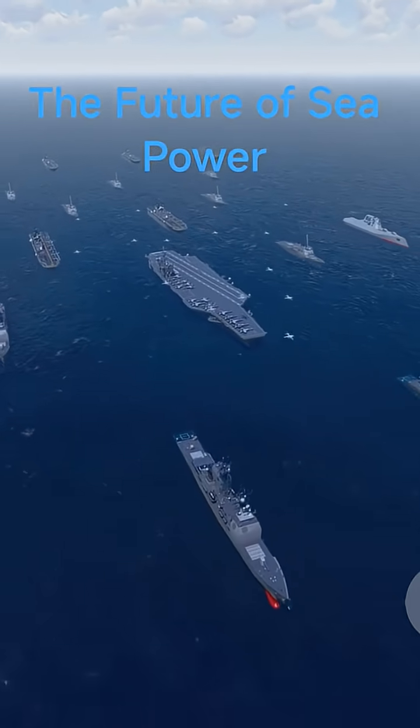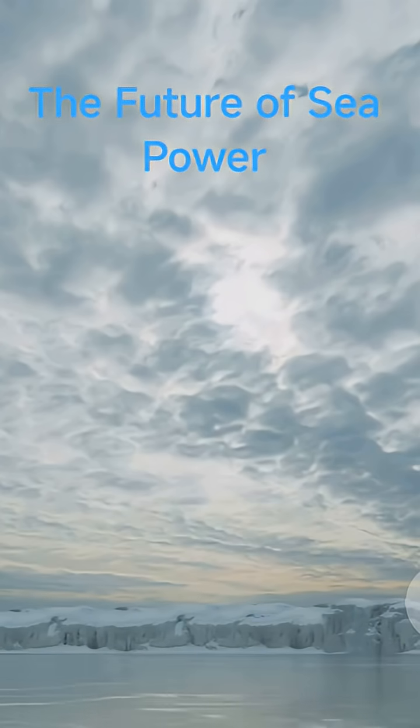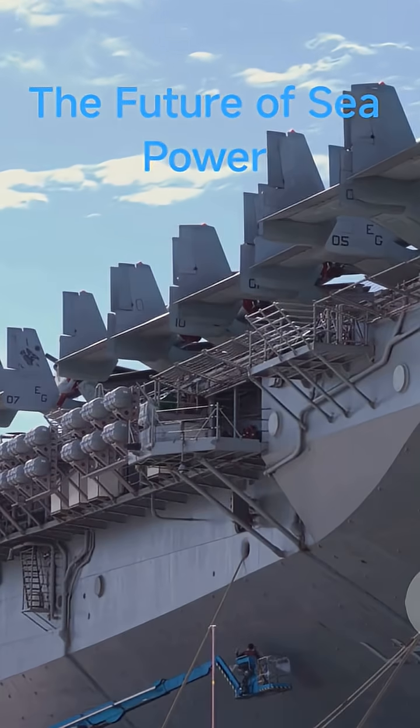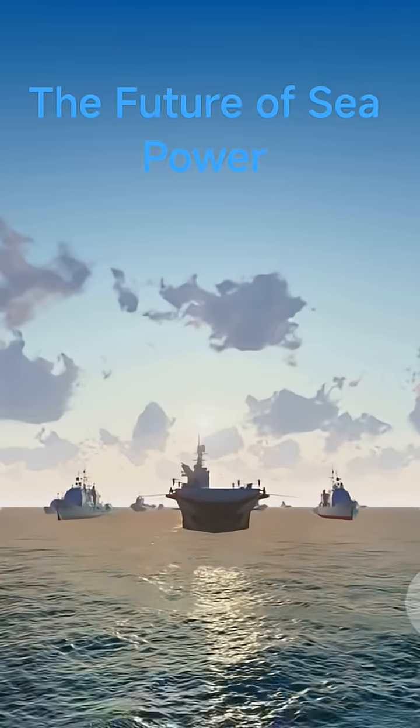Nations are racing to build these behemoths, rewriting sea control and deterrence. That's a speed-run look at naval giants. Follow for more deep dives into machines that rule the waves.